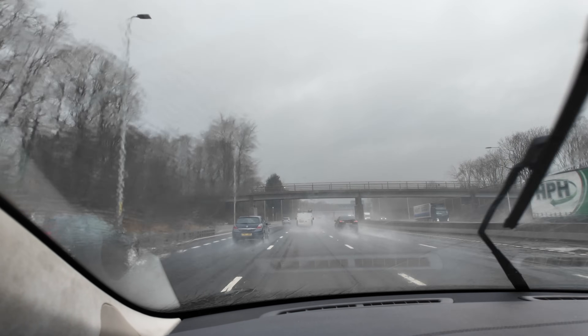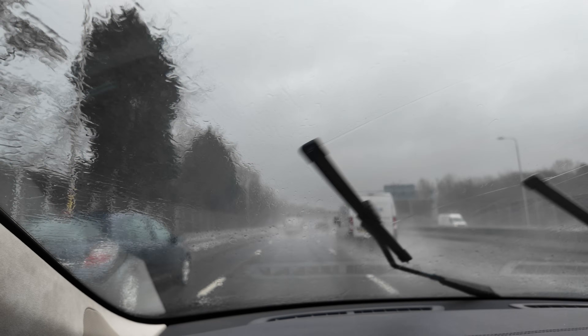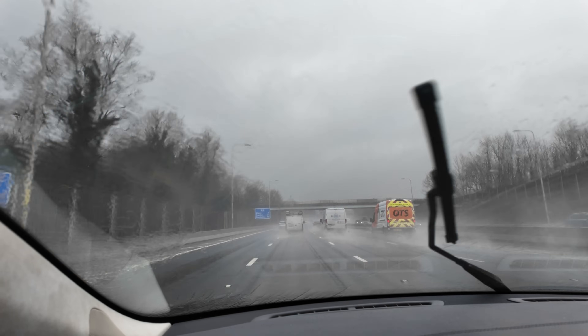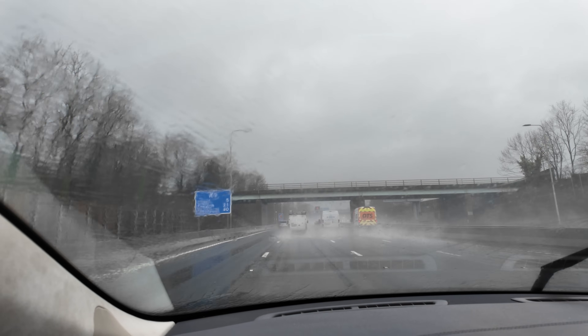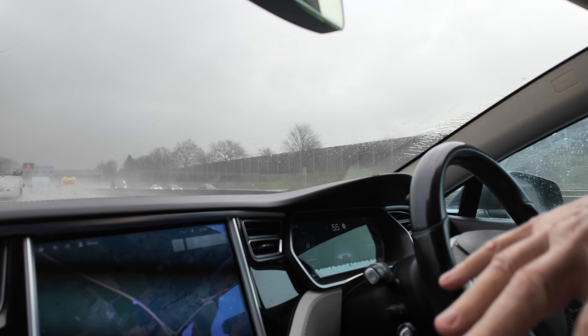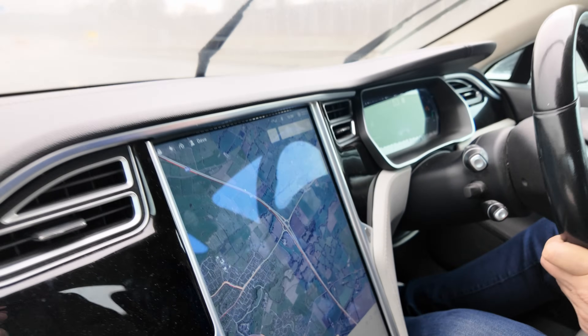I have a main screen and a driver display. They're fully upgradeable, so I can put it into the Tesla dealership and they will upgrade both the screens and the processor and the memory and everything to the latest version. And it will give me a load of extra features and bring me up to date.